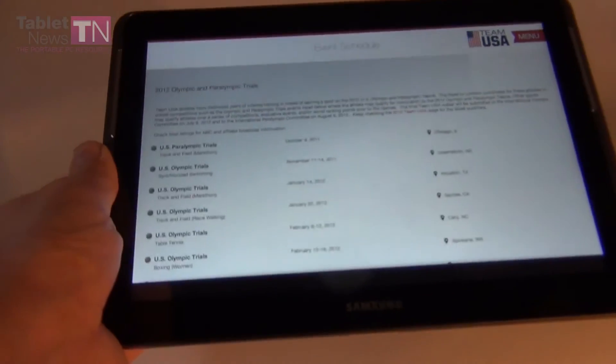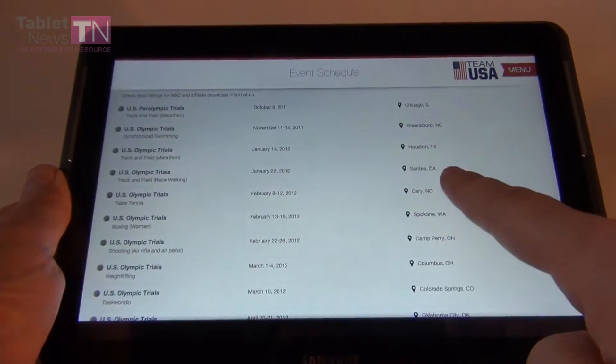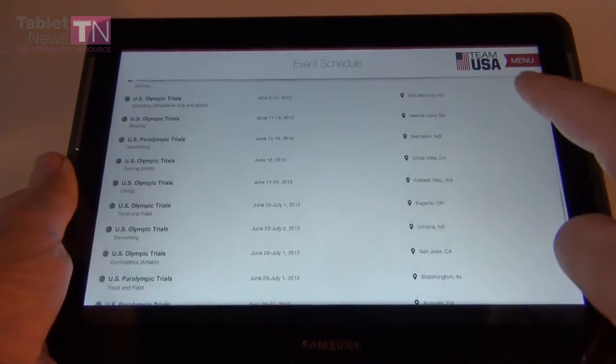Let's enter the event schedule for the Olympic and Paralympic trials. These are the dates and the towns where the trials took place.